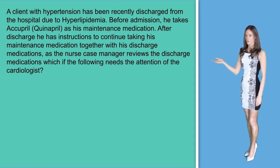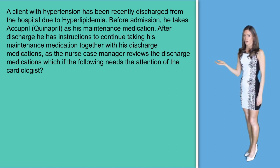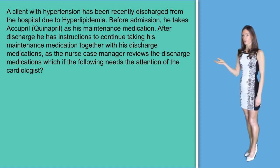Question number three. A client with hypertension has recently been discharged from the hospital due to hyperlipidemia. Before admission, he takes Acupril as his maintenance medication. After discharge, he has instructions to continue his maintenance medication together with his discharge medication. As the nurse case manager reviews the discharge medications, which of the following needs attention of the cardiologist?